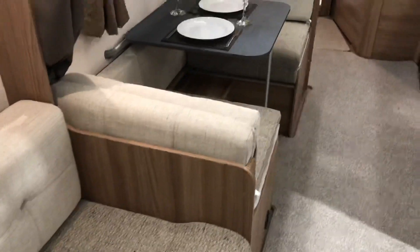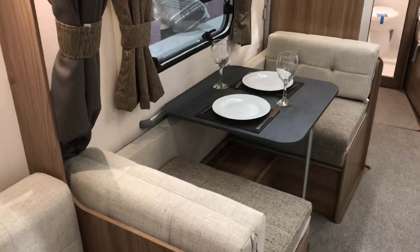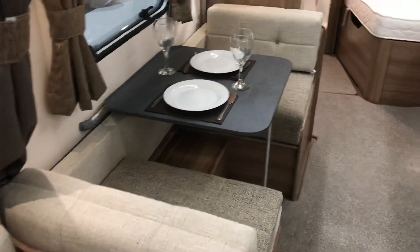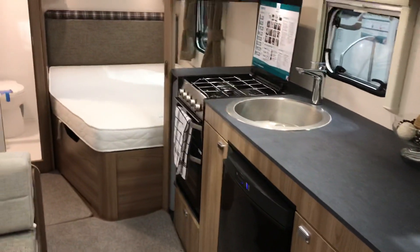Moving back, we've got the lovely dinette with a pull-over bunk if required, but this van would suit just a couple. You've got a nice lounge, dining area, ample-size kitchen, and a lovely fixed bed at the back.